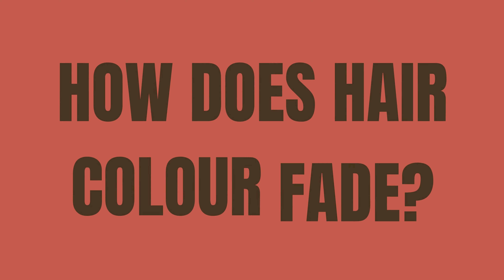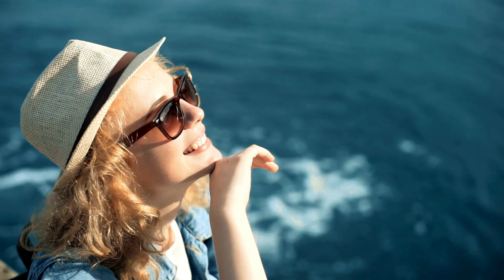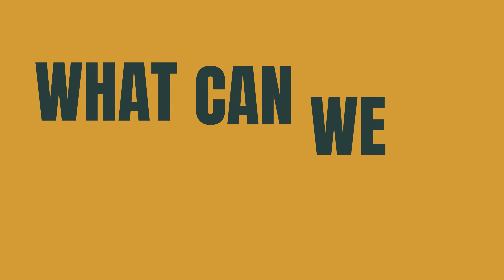5. Vitamin C. How does hair color fade? Due to a natural process called oxidation, too much exposure to the sun, and use of low-quality shampoo and conditioner.